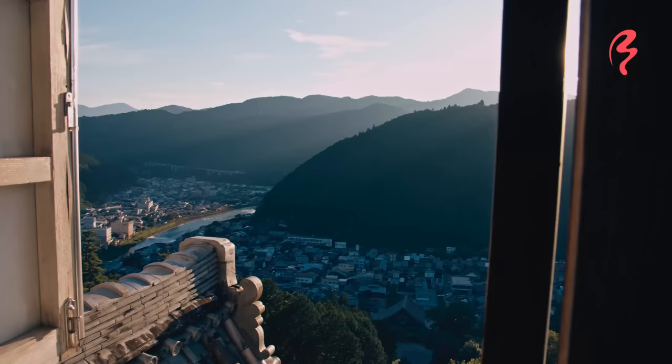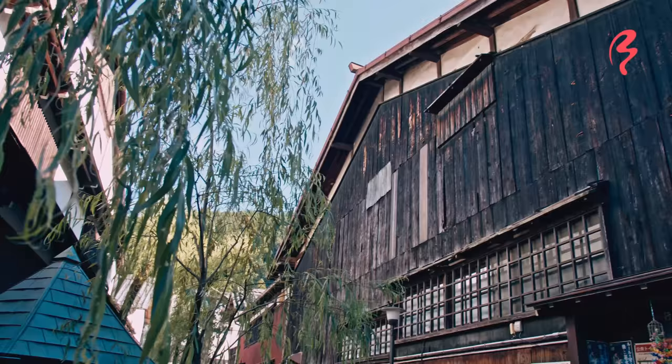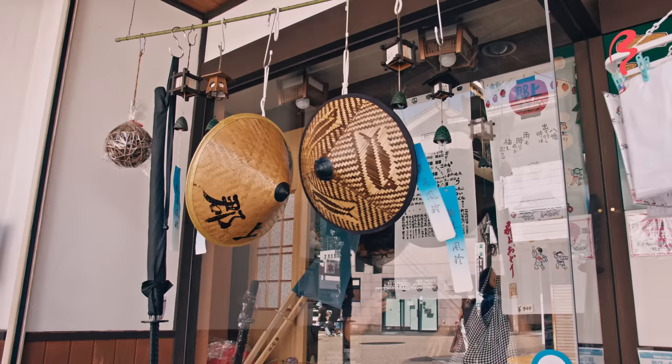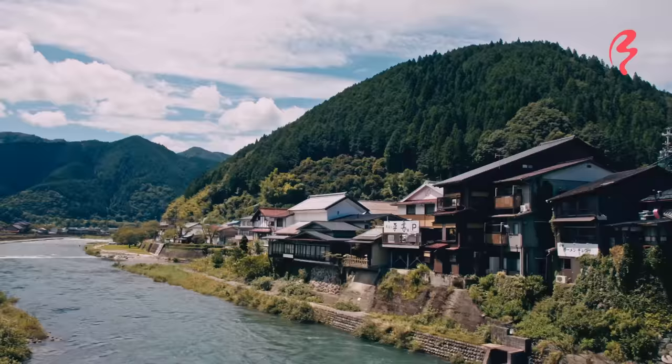This beautiful town and the Gujo Hachiman Castle were founded in the 16th century, so that's why a lot of the buildings here look really traditional. But even the newer shops that are here seem to follow the same traditional aesthetic, which makes you feel like you should be walking through here wearing a kimono. It is such a wonderful town.